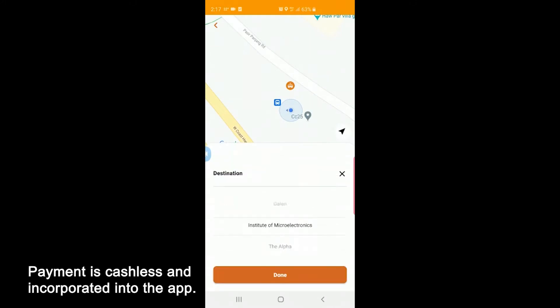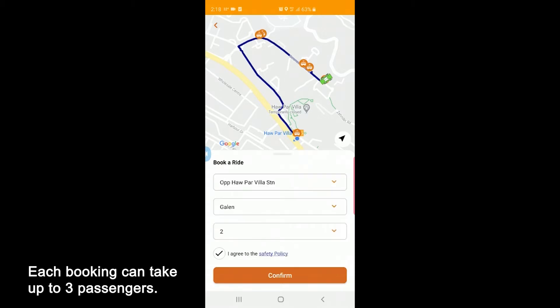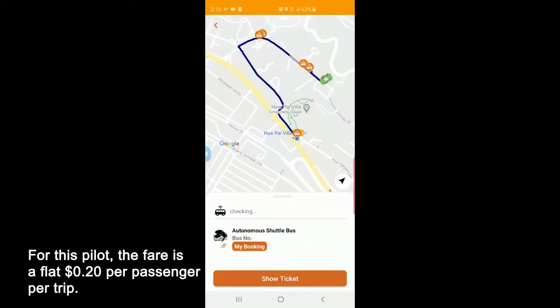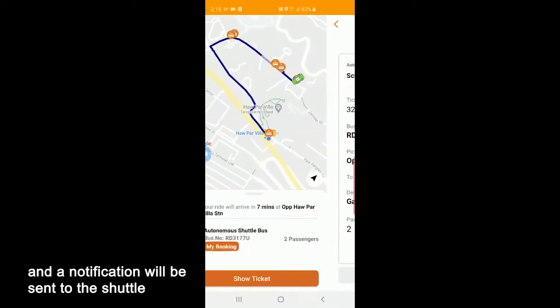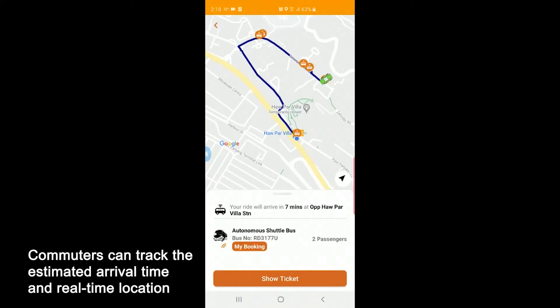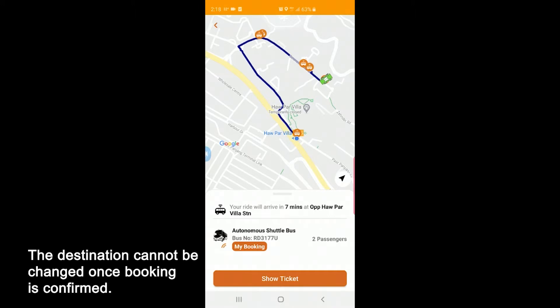Payment is cashless and incorporated into the app. Each booking can take up to three passengers. For this pilot, the fare is a flat 20 cents per passenger per trip. Once the booking is confirmed, an e-ticket will be sent to the app and a notification will be sent to the shuttle. Commuters can track the estimated arrival time and real-time location of the autonomous shuttle. The destination cannot be changed once booking is confirmed.